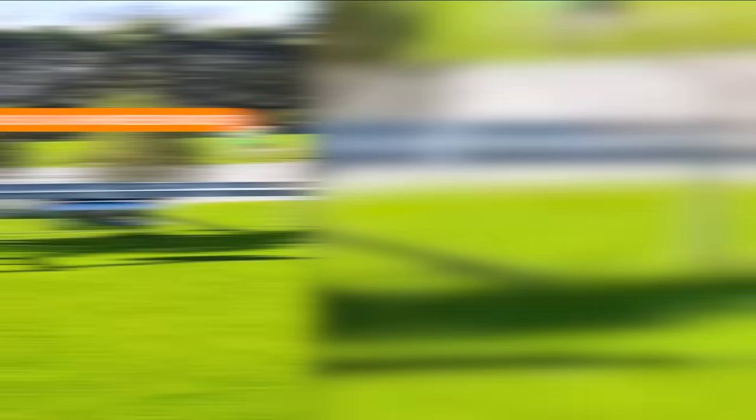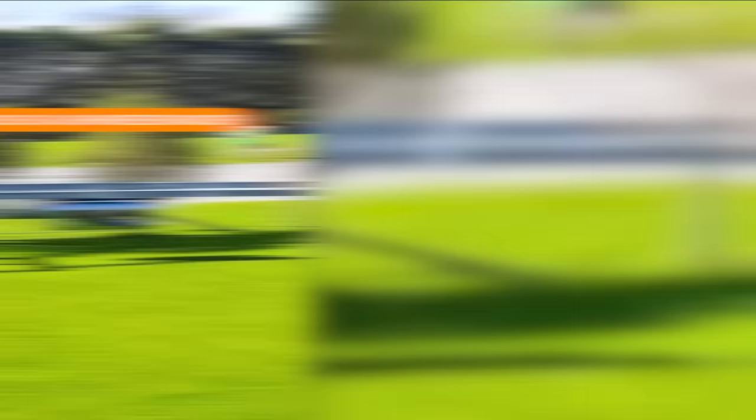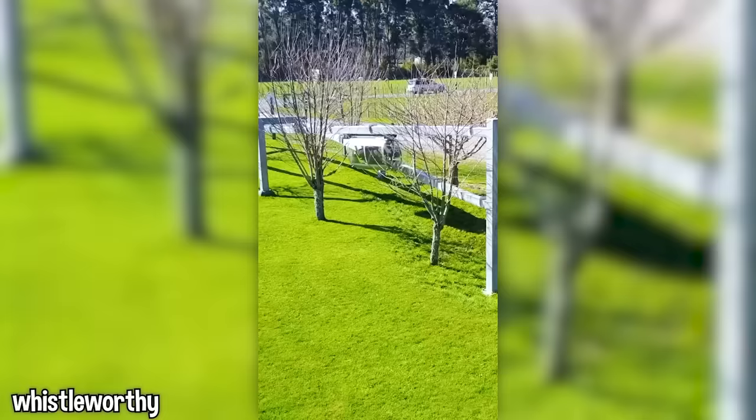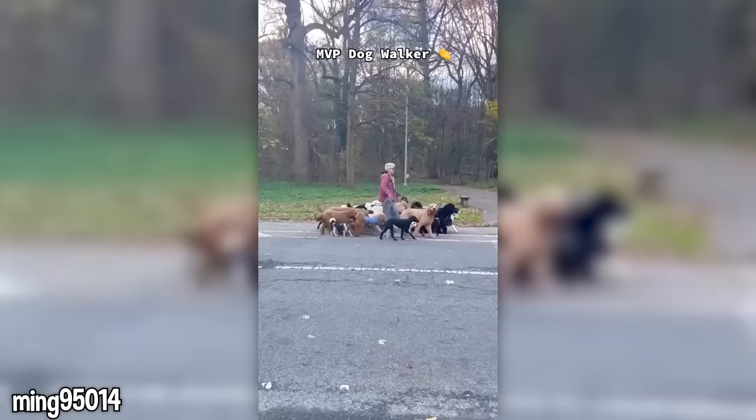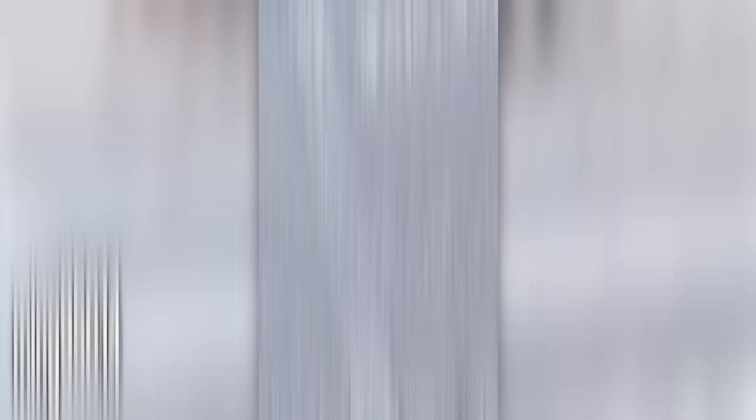Who needs a slope when you have a pup to pull you on your skis? This is called a schweeb racer — basically a bike in a glass tube. I would love to try it, would you? These pups are so well-behaved; if I walk more than one, they find a way to get all tangled up.